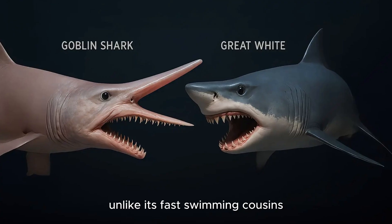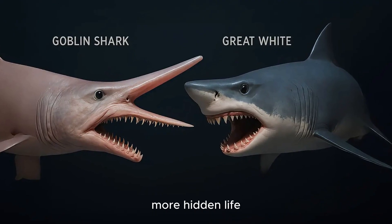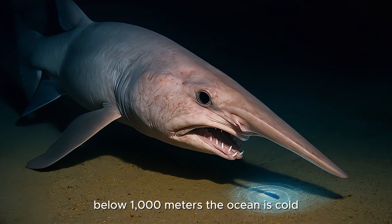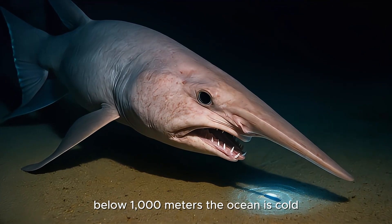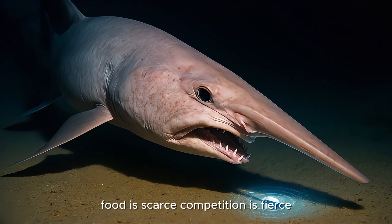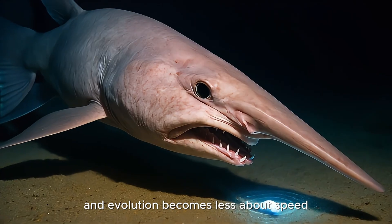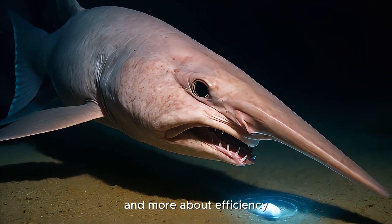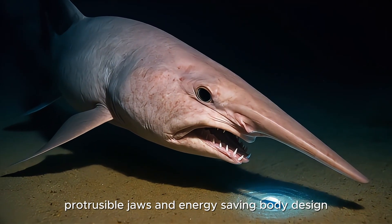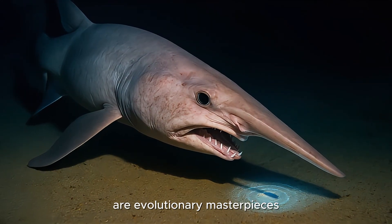Unlike its fast-swimming cousins, the Goblin Shark adapted for a slower, darker, more hidden life. Its adaptations are a direct result of deep-sea living. Below 1,000 meters, the ocean is cold, high-pressure, and completely dark. Food is scarce, competition is fierce, and evolution becomes less about speed and more about efficiency. In this lightless realm, the Goblin Shark's sensitive rostrum, protrusible jaws, and energy-saving body design are evolutionary masterpieces.